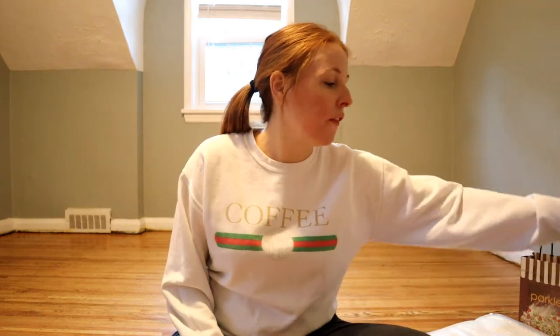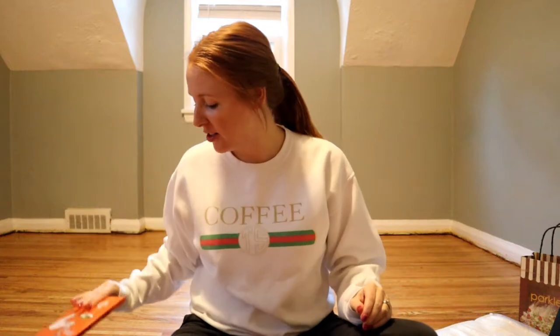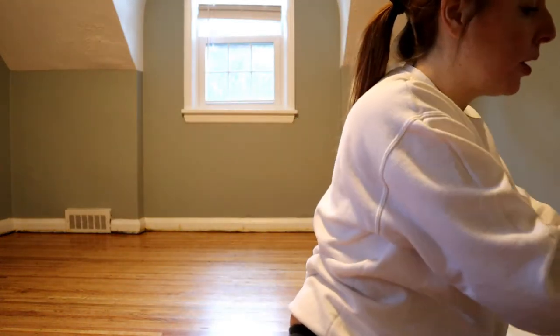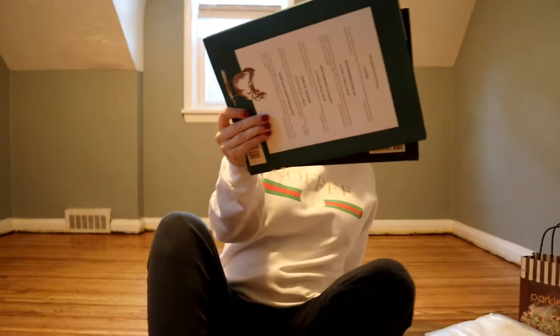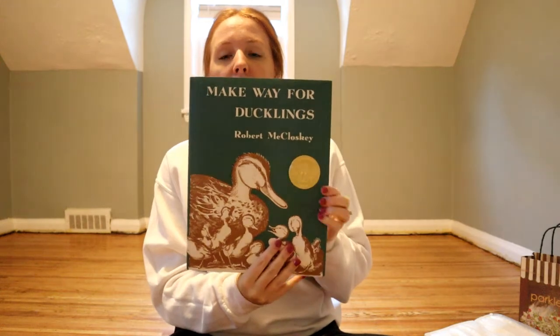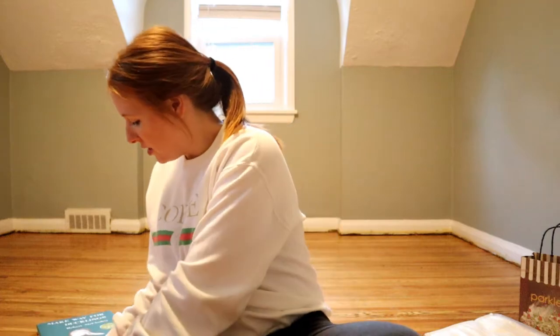Let's get into it! First I'm going to start with the books. We received a bunch of books from my husband's sister, my sister-in-law. We got The Very Hungry Caterpillar, The Wonky Donkey, Green Eggs and Ham by Dr. Seuss, a couple from my aunt — Blueberries for Sal and Make Way for Ducklings.